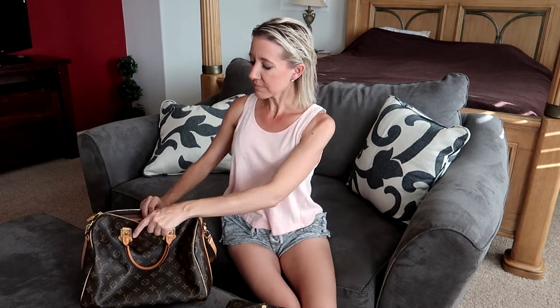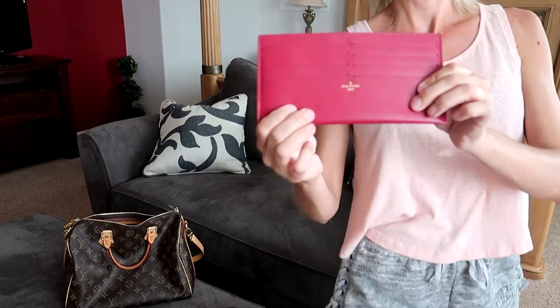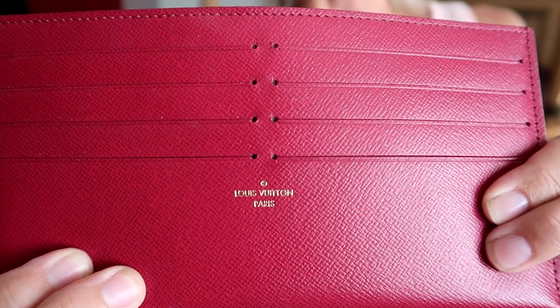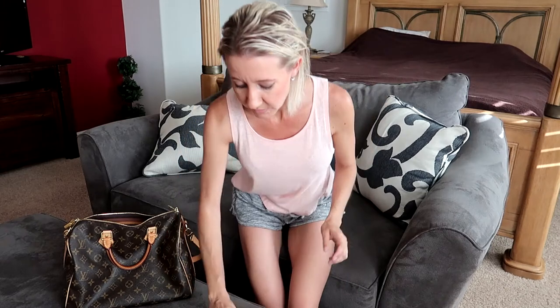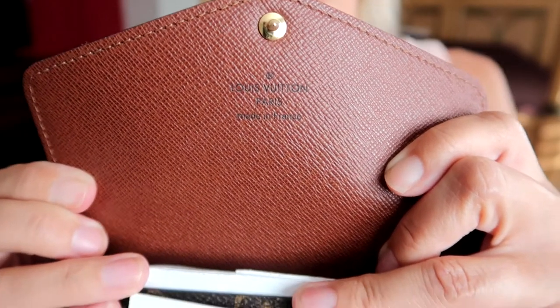First of all, every Louis Vuitton bag has an inscription inside that says 'Louis Vuitton' and the country it was made in. You can tell by the writing whether it's real or not. The letter L will have a very short tail — a short bottom line across. All of their O's are very round and large; the O almost appears larger than the L. Their T's are very close together, almost touching, and all of their letters are very clear and very crisp.